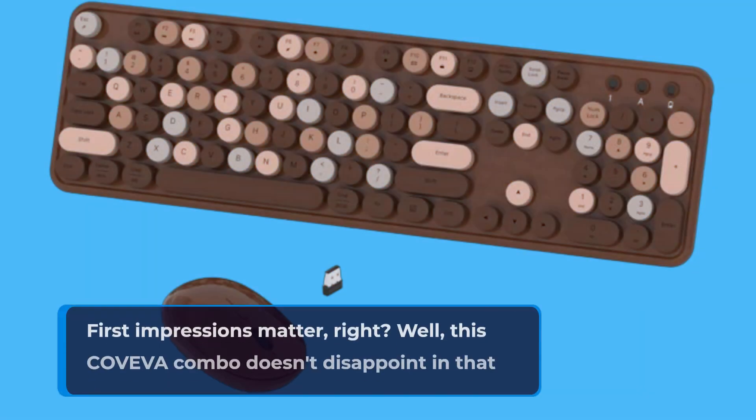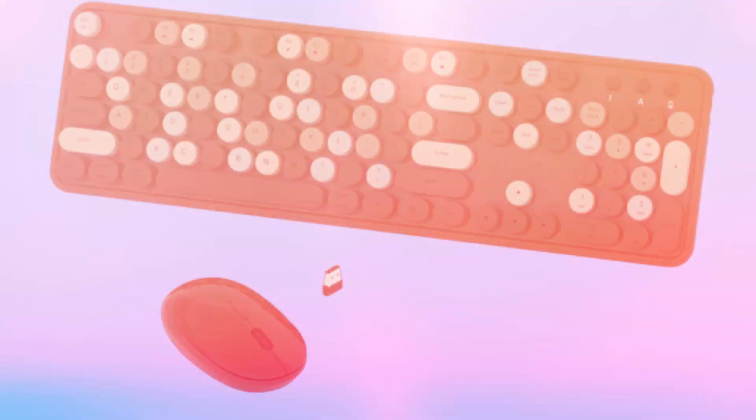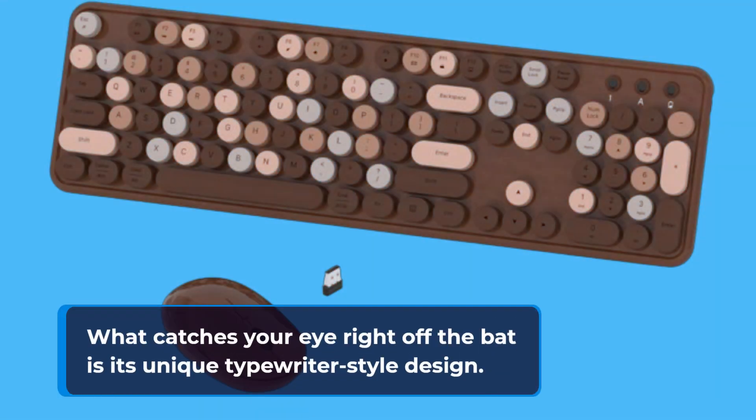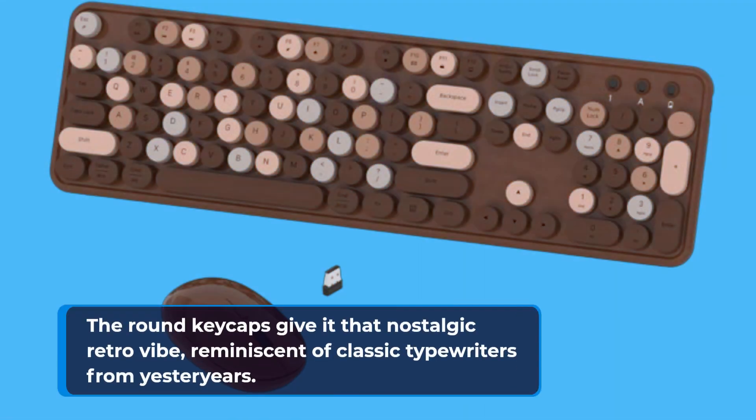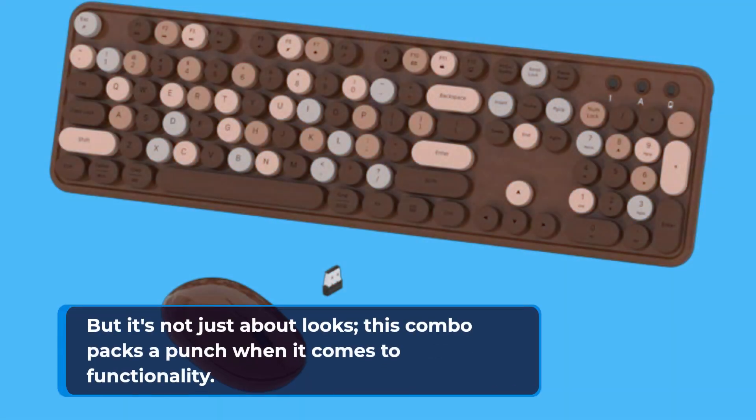First impressions matter, right? Well, this Coveva combo doesn't disappoint in that department. What catches your eye right off the bat is its unique typewriter-style design. The round keycaps give it that nostalgic retro vibe, reminiscent of classic typewriters from yesteryear's. But it's not just about looks.